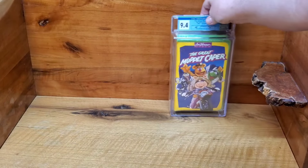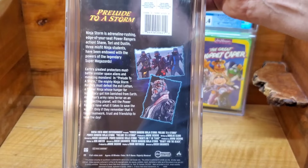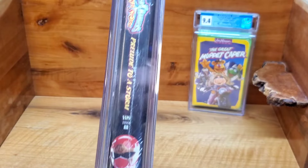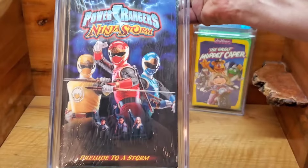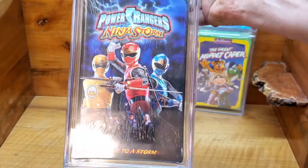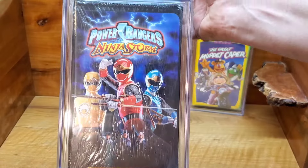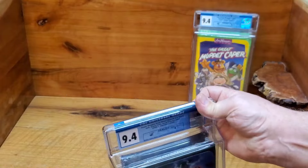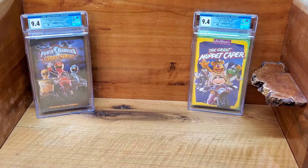Next up is the other one I bought from him — this is Power Rangers Ninja Storm: Prelude to a Storm, another clamshell. This one does have the yellow Buena Vista watermarks on the bottom. The lot had several of these in it, which is actually why I bought it. Luckily there were some good ones in there because this one brought a 9.4 with an A seal — that's a good grade, especially for a clamshell. Clamshells are very difficult to get good grades in.